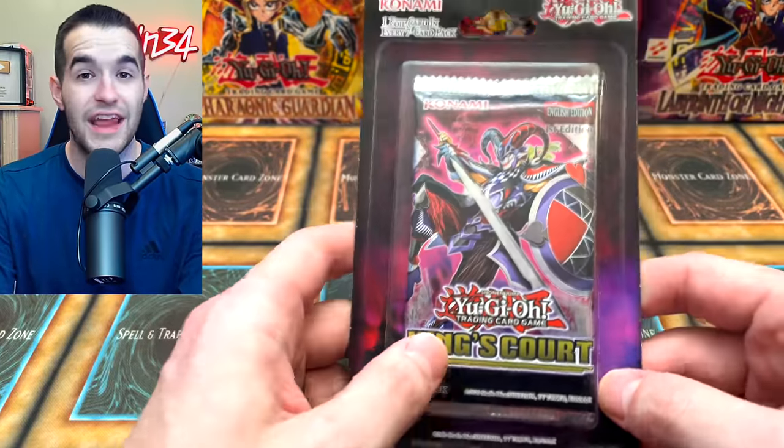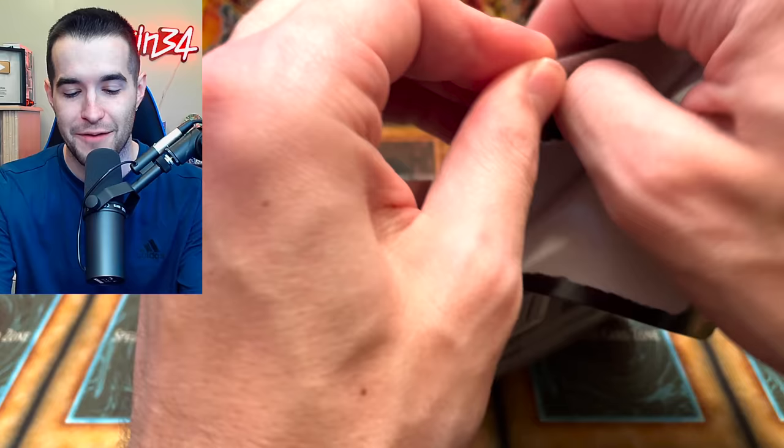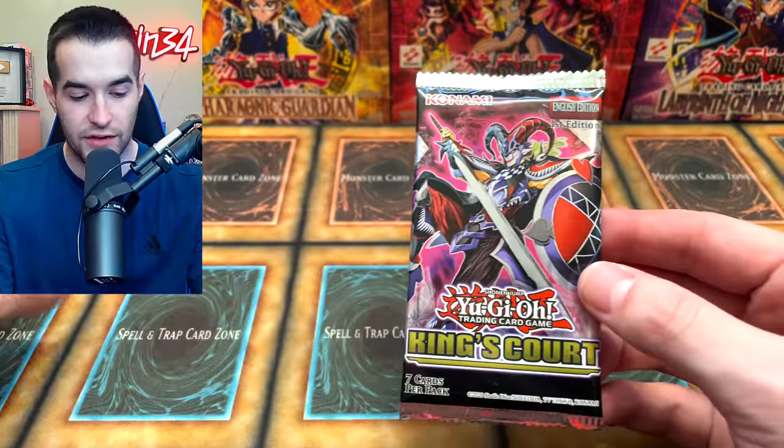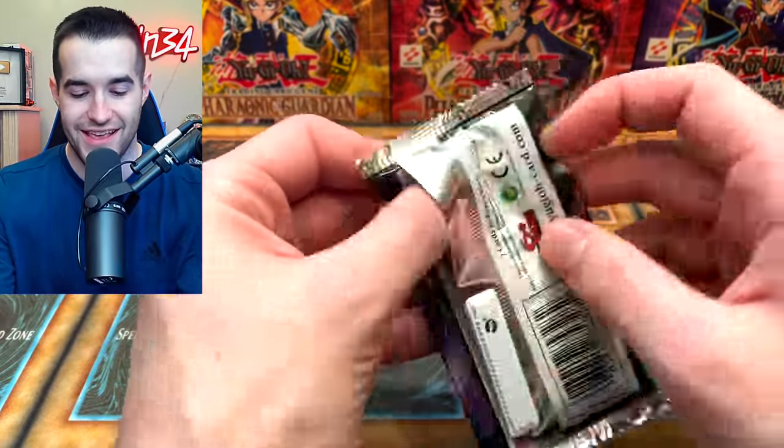Then we got a ton of epic blisters. There was King's Court, there was even Ancient Guardians — I bought one of those. Lightning Overdrive had a pack. There was a lot of really cool stuff laying around. They had some Brothers of Legend too. Alright, let's go into it.